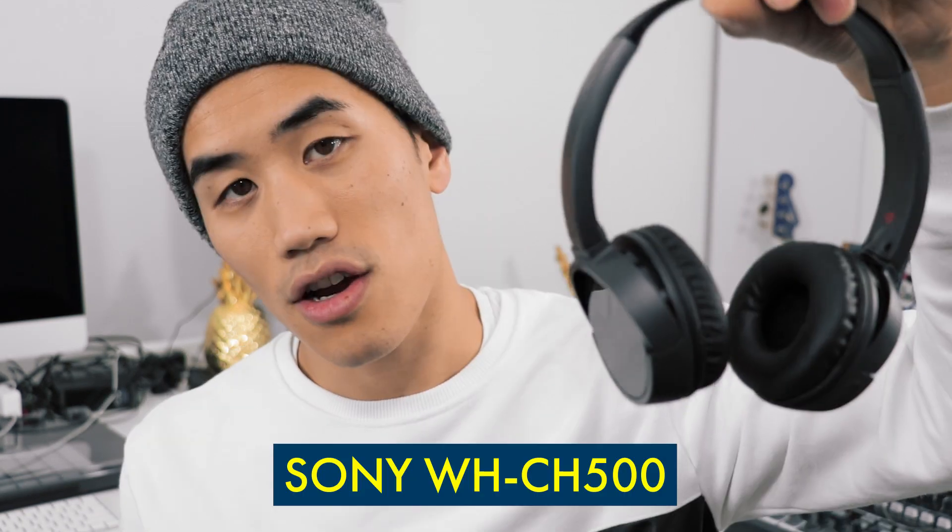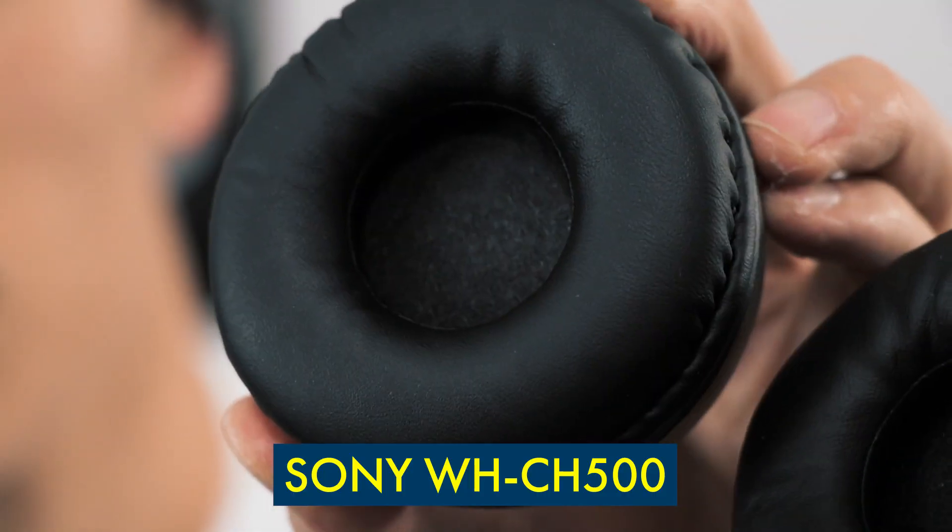Don't make fun of me for putting headphones on top of a toque, but this is our next item. I think Sony's the best brand for consumer headphones — I've always had a good experience with Sony's. These are the WHCH500s. They're wireless, Bluetooth, they have a mic on them so you can take calls, and the battery life is 20 hours.